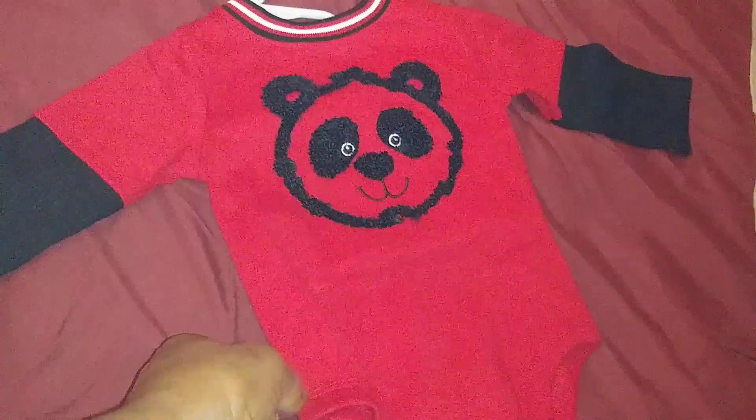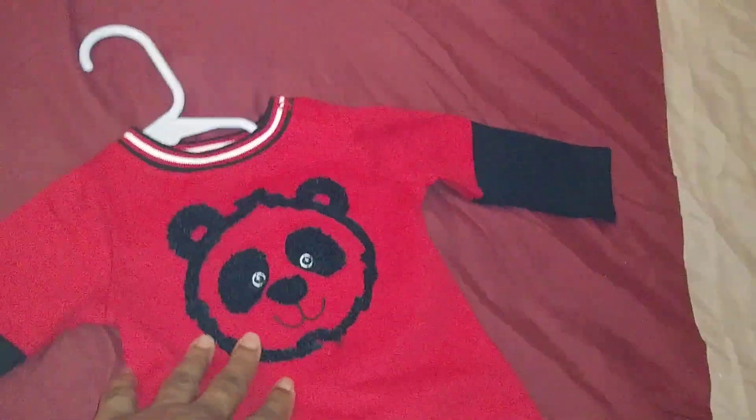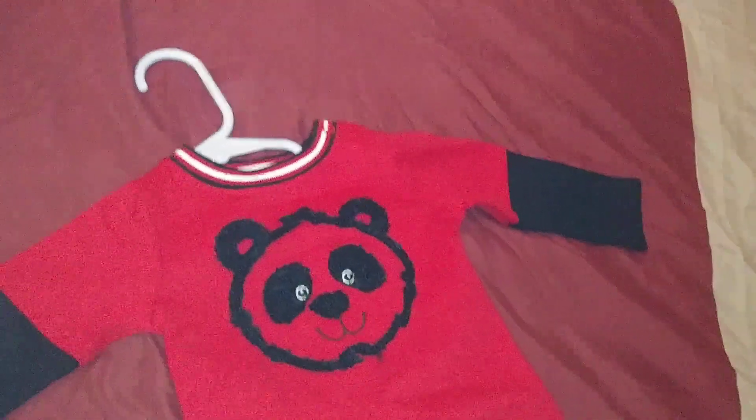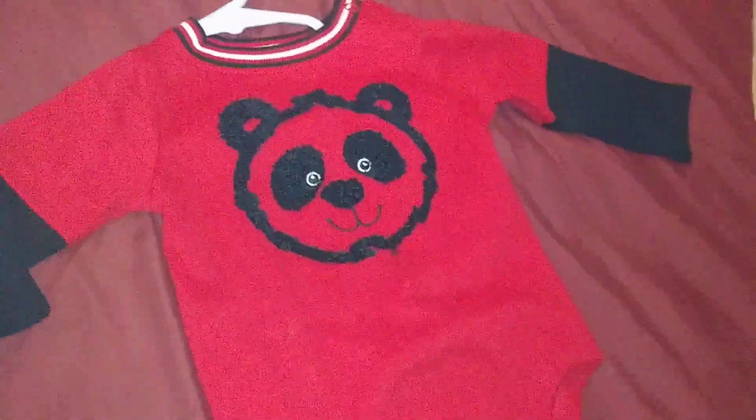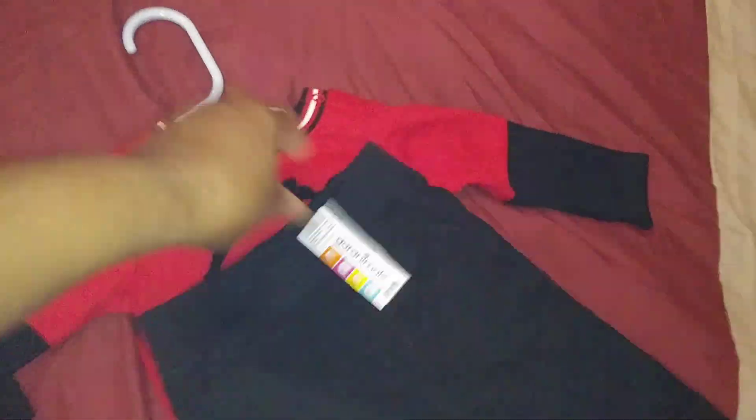Look at that — the black panda on the pants! I think it's a panda, and it's got black and red with a little white around the collar. It's so cute. This is three to six months and it came with the little pants to go with it. I love it, it's so cute — and he's a car animal. I got them at Walmart.